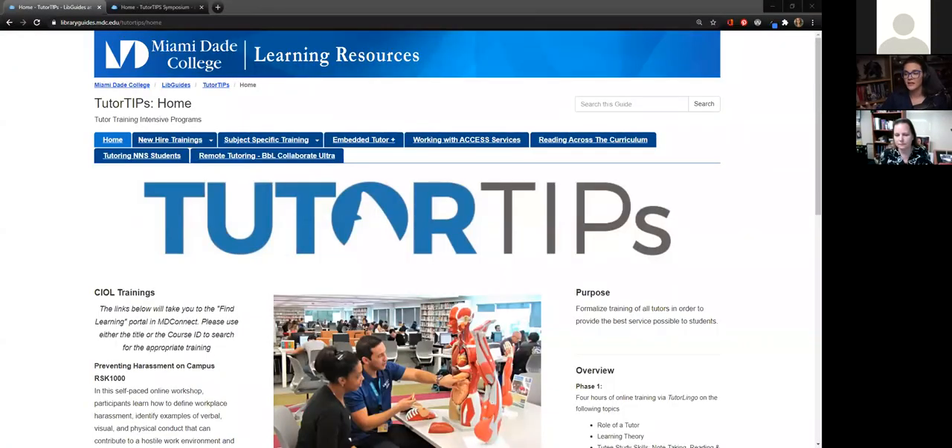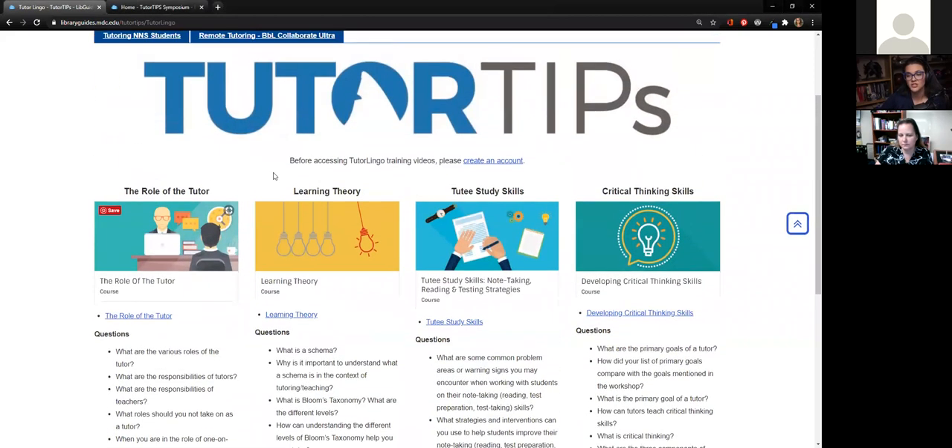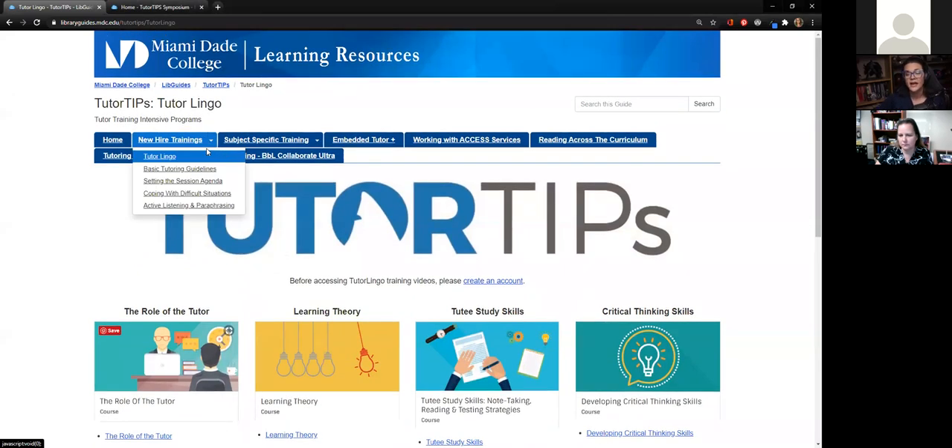We started with a LibGuide that housed all of that information, so we already started on a digital side, and we were able to provide all of our new trainings through here. So if a new tutor came in, they were able to get started through some basic videos with questions that we would have discussions around. We have four set up as a primary starting point for getting our new people trained and ready to go.